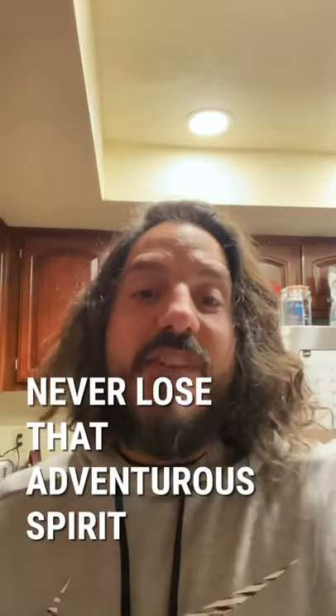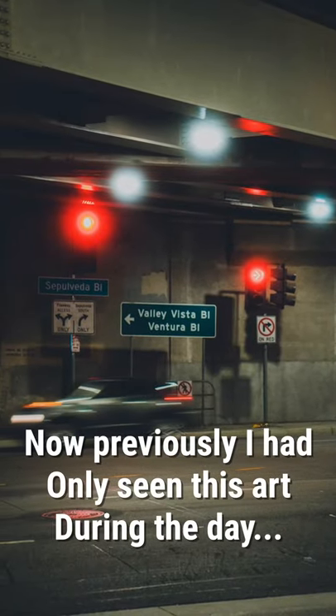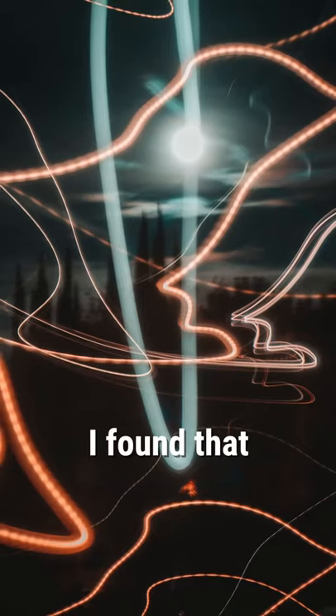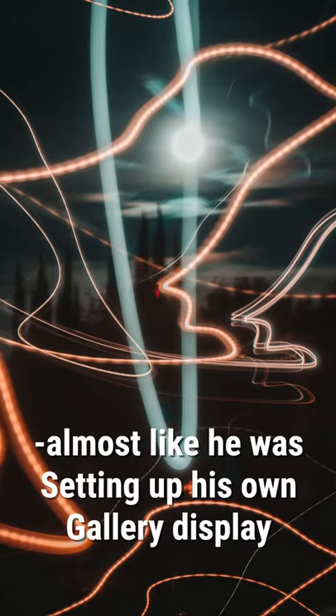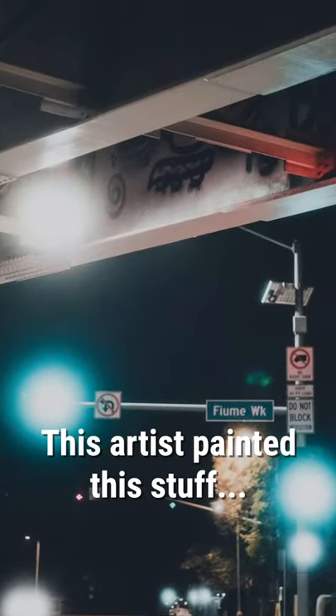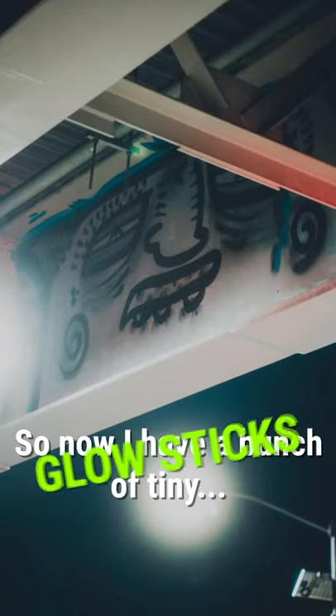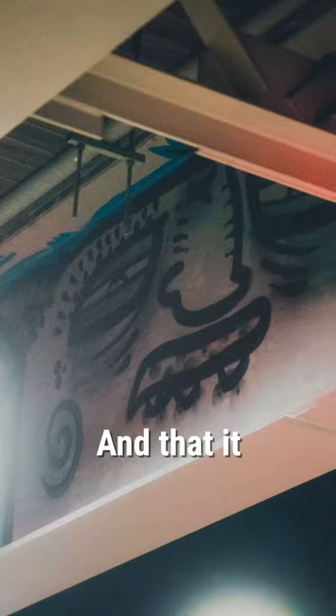Previously I had only seen this art during the day, so when I got there at night I found that almost like he was setting up his own gallery display — this artist had painted this stuff directly behind a light. I didn't need my glow sticks. So now we just have a bunch of tiny glow sticks and we're gonna have a tiny rave, and that's it.